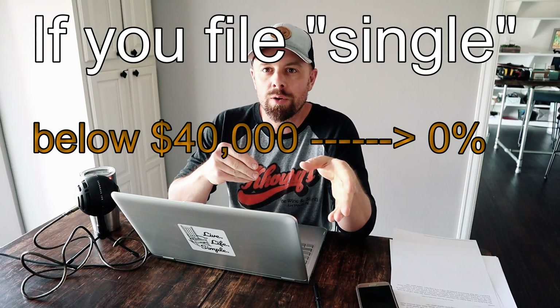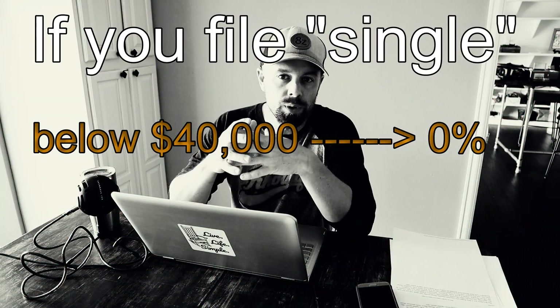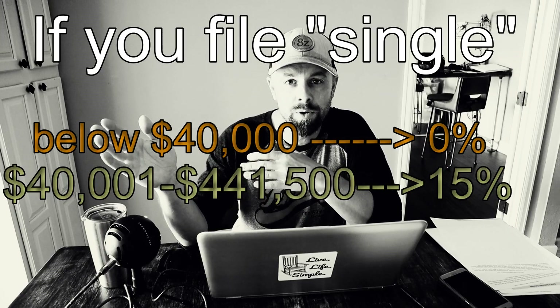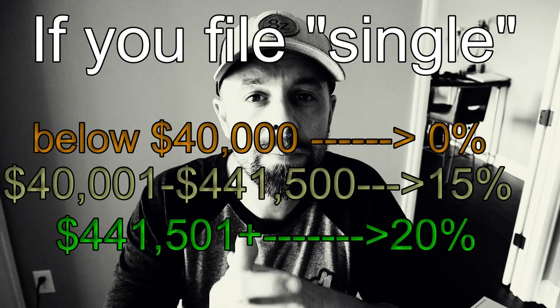Here's capital gains in a nutshell as far as 1031s and real estate are concerned. For single filers, if you make under $40,000 your capital gains rate is zero percent, but that doesn't really apply to most people doing this. Most people fall into the 15% capital gains bracket, covering anyone making from $40,001 up to $441,500 annually. Above $441,500, you get hit with a 20% capital gains rate.